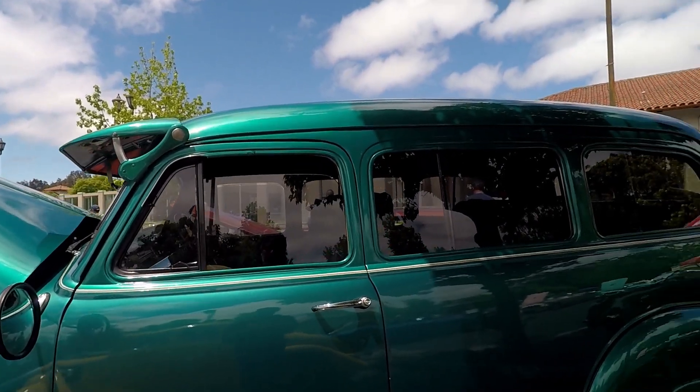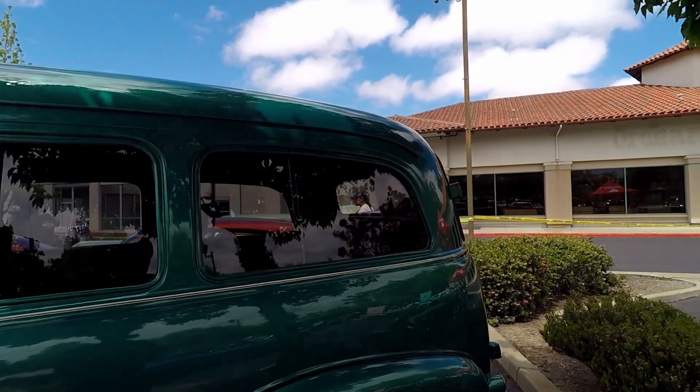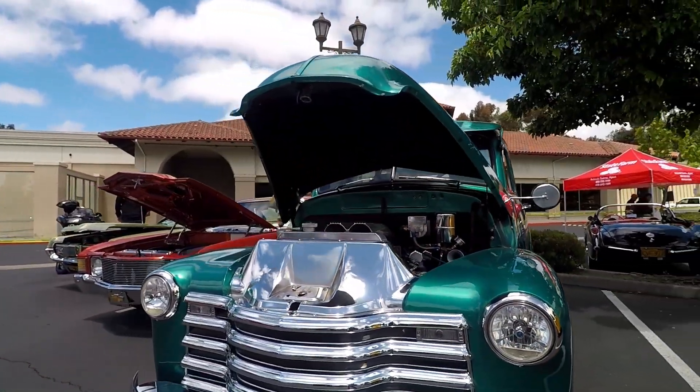It's a Mustang 2 front end. It's got the Chevy — I think Camaro — components. It's got the Wilwoods on there, I believe. It's disc all the way around.